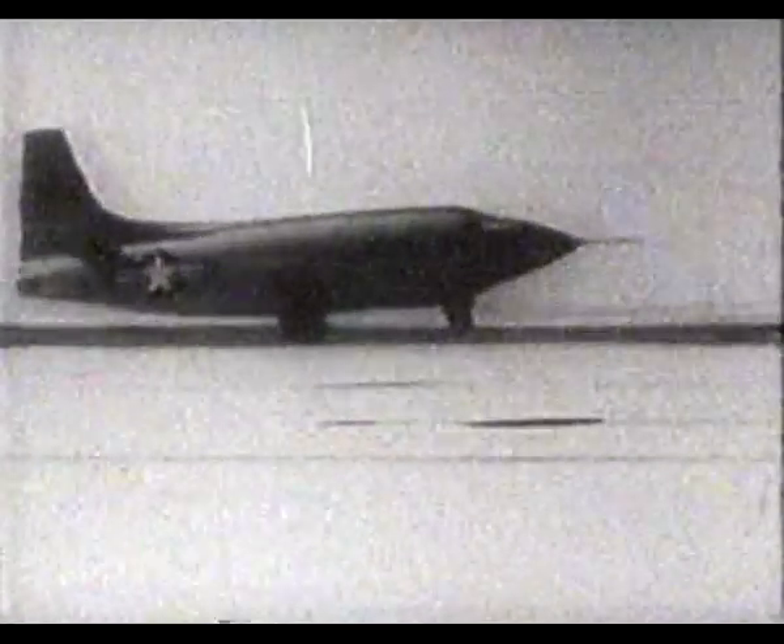On October 14, 1947, piloted by Air Force Captain Chuck Yeager, the X-1 became the first aircraft to break the sound barrier — Mach 1.06, 700 miles per hour.